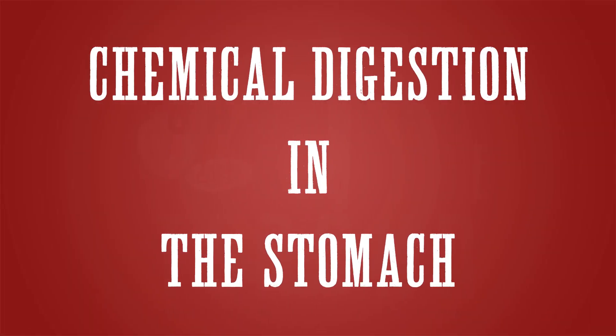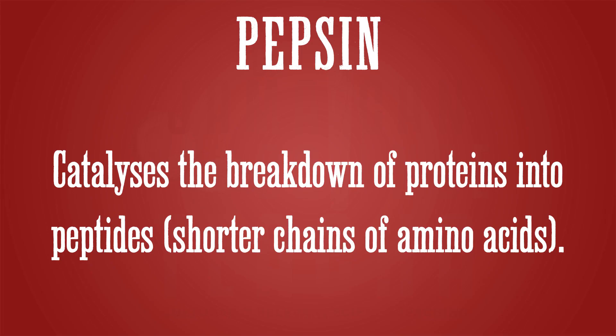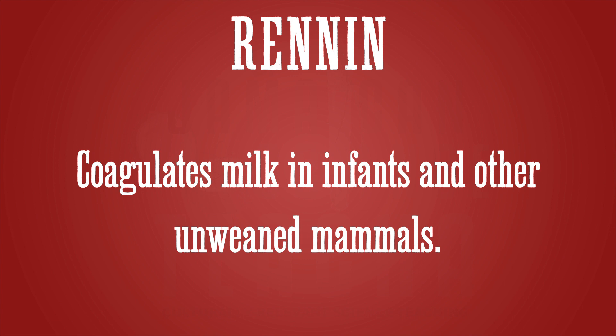Chemical digestion continues in the stomach, where the cells in the stomach wall secrete gastric juice, which contains hydrochloric acid, pepsin, and rennin. Hydrochloric acid provides the optimum pH for pepsin and rennin to work, and it also kills bacteria. The enzyme pepsin speeds up the breakdown of protein into peptides, which are shorter chains of amino acids. The enzyme rennin coagulates milk in infants.